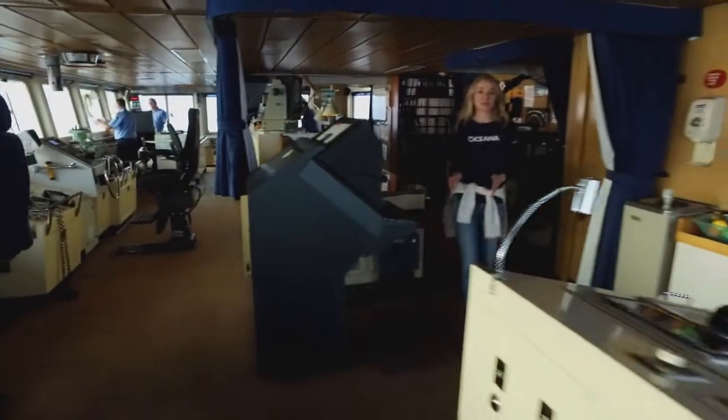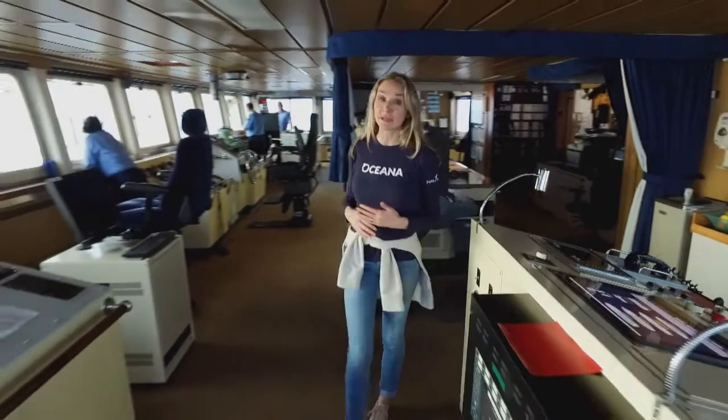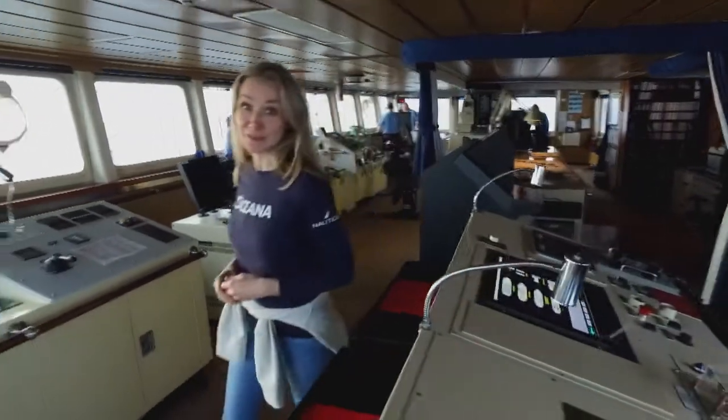This is the bridge. This is where the captain and his officers navigate day and night, getting us safely to our dive sites.